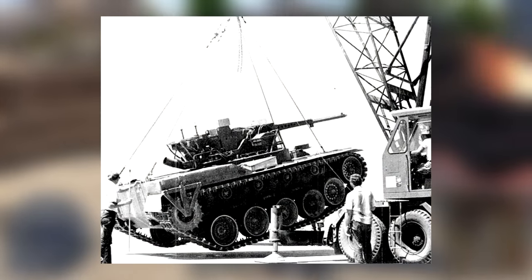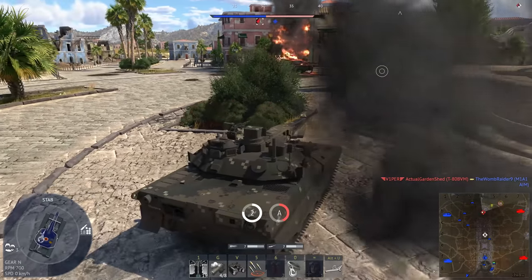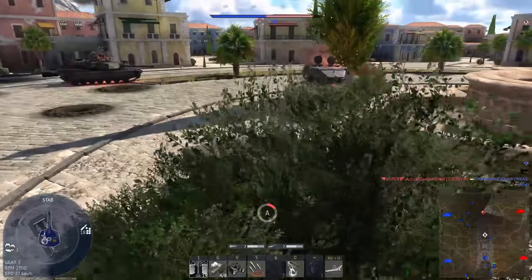The suspension was a hydropneumatic type, made by Teledyne Continental Motors, and was heavily based on some of their previous systems, such as the one used on the T95 testbed, with factors such as height, attitude, dampening, stiffness, and wheel travel being controllable.